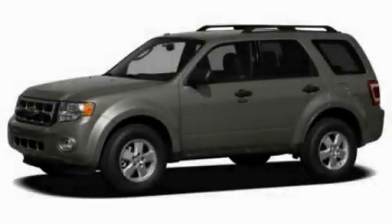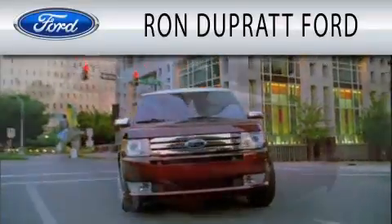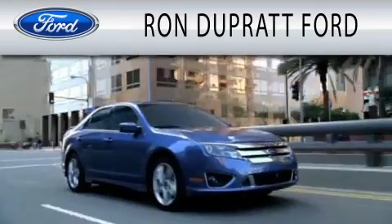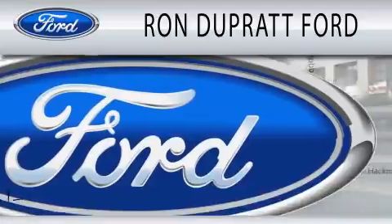Call now to find out how you can own this breathtaking vehicle. Ron Duprat Ford is dedicated to doing everything possible to ensure that the experience you have selecting your next vehicle is as pleasant as possible.